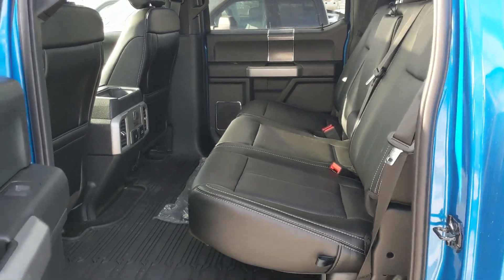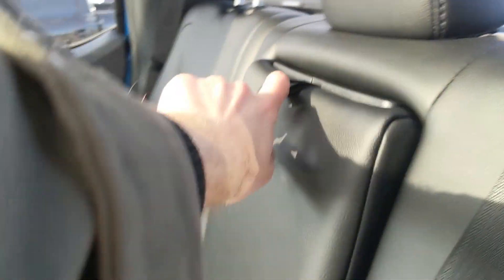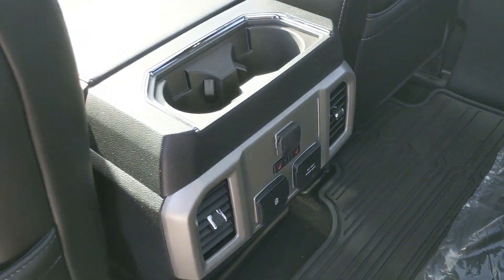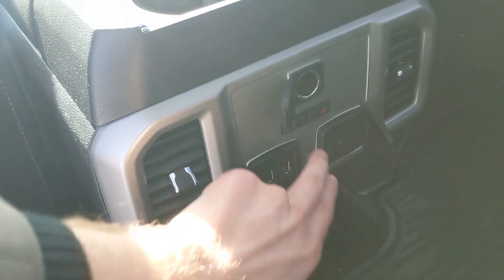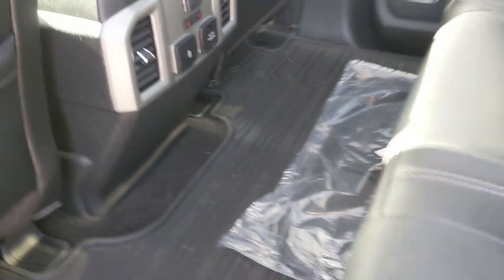First, looking in the back, you have pretty spacious seating for three with a nice full leather interior. In the center you have fold-out armrests with two cup holders, as well as two more right there with a 12-volt, two USBs, a 110-volt, and heated rear seats. So your back passengers are pretty well set up in this truck.